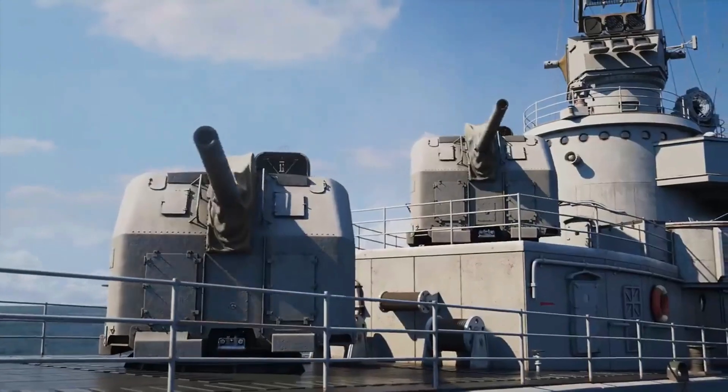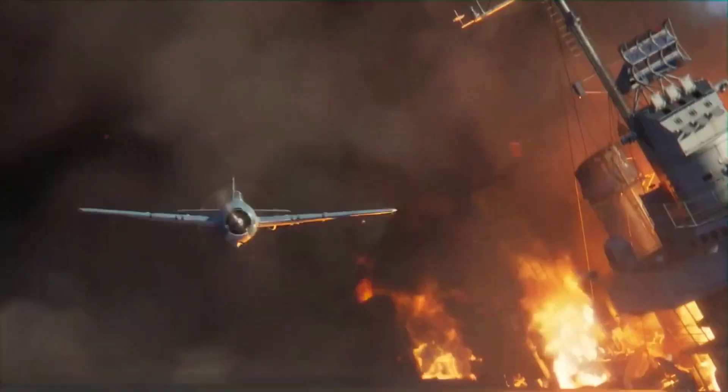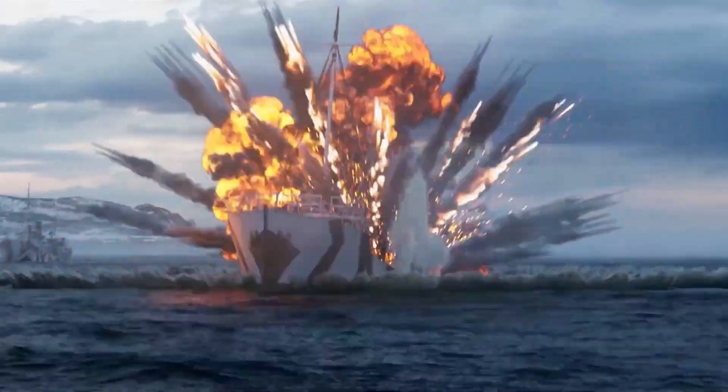Submarines are like secret explorers of the sea, going where no one else can reach and helping us learn more about the incredible mysteries of the ocean. And that's how submarines work. Thanks for joining me on this underwater adventure. See you next time.